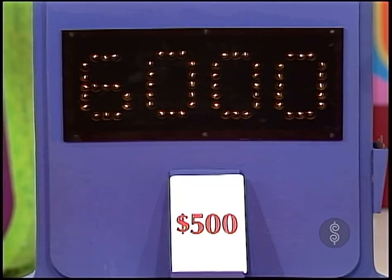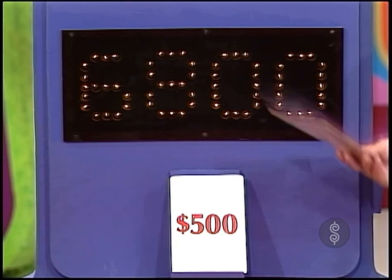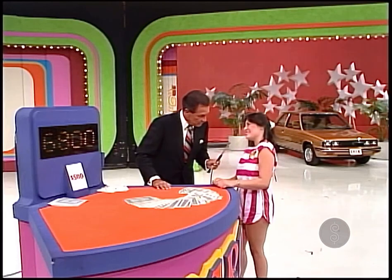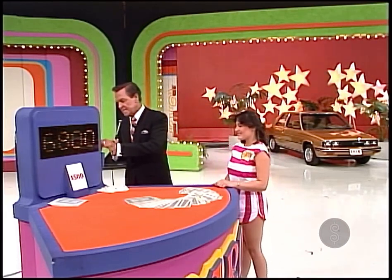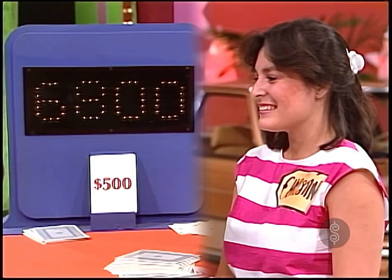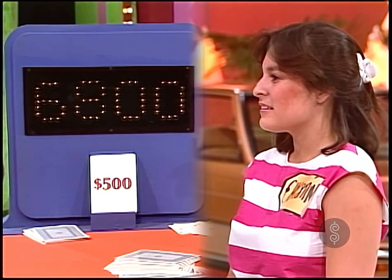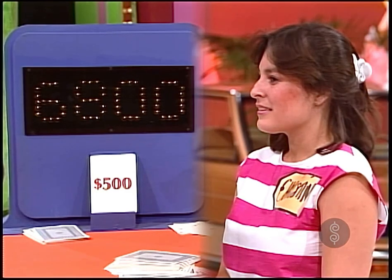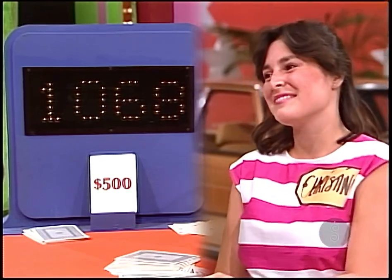I'll use the ace and I'll make it $800. $800 more gives you a bid of $6,800, and I assume you wish to stop now. Yes. Her bid is $6,800. She must come within $500 without going over, and the actual retail price is $7,868 — a difference of $1,068.